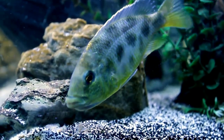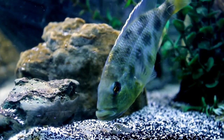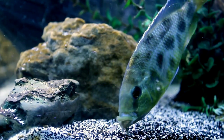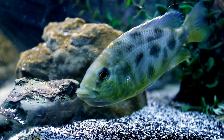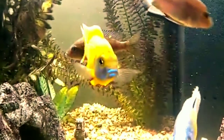Seventh is the Giraffe Cichlid, also known as the Venustus. It has a bold blue face that stands out against its patterned body. This cichlid needs lots of space since it can grow to be 10 inches or longer. The Giraffe Cichlid is more of an intermediate level fish, as it is known to be sensitive to water conditions.